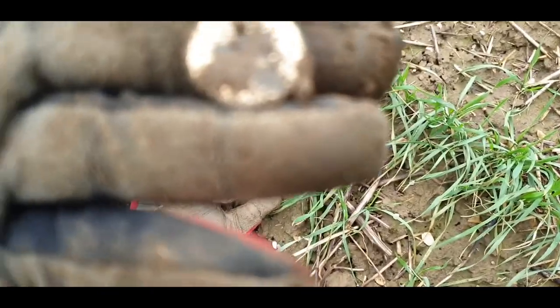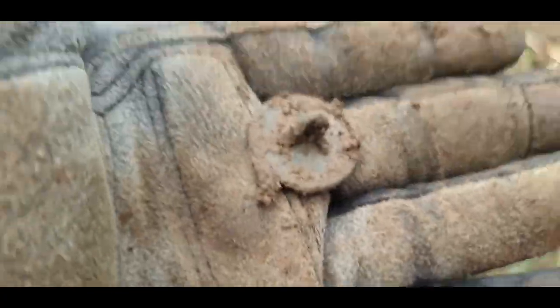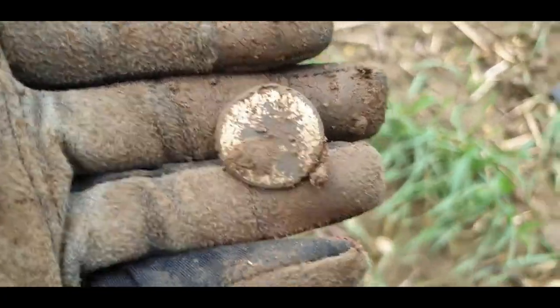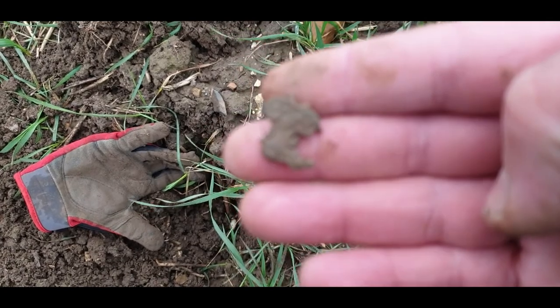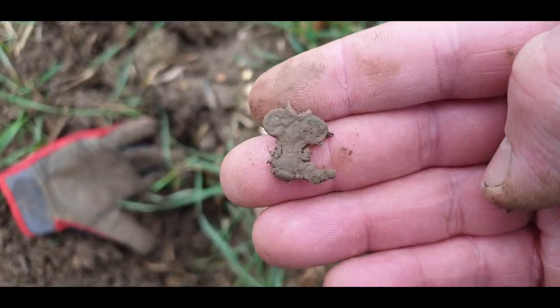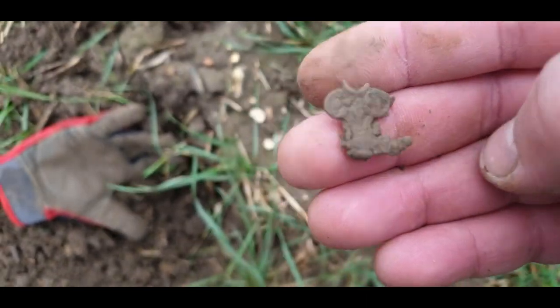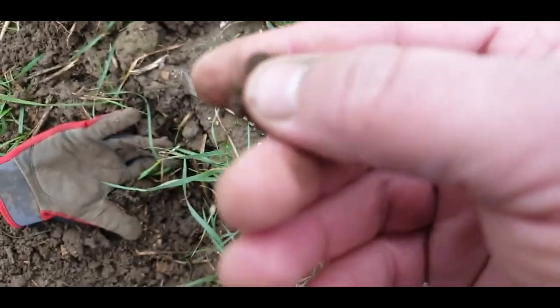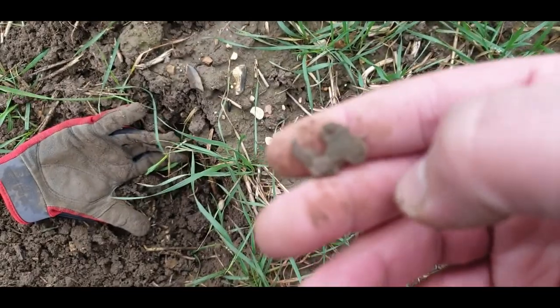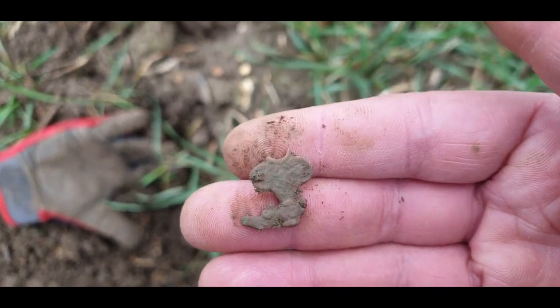As you can imagine I got a bit excited about this one — it looked like it was a gold coin at first — but it's just a little watch winder. It's got some detail on there as well. I think it's a watch winder anyway; that's what it looks like to me. It's got some sort of pattern on there, it's quite nice. I'll clean it up later and put a picture on.